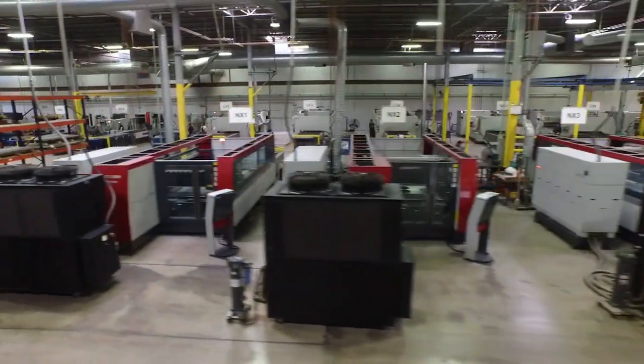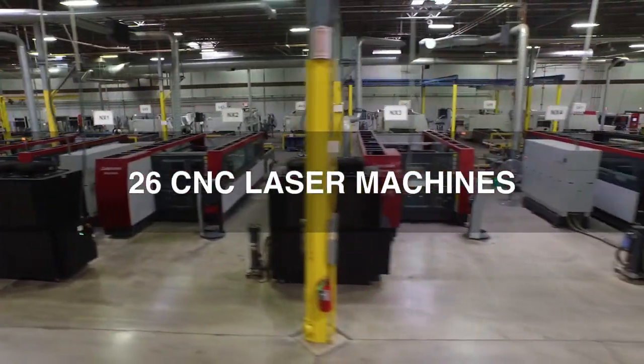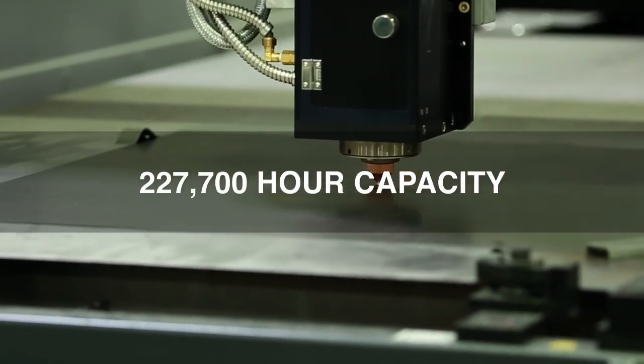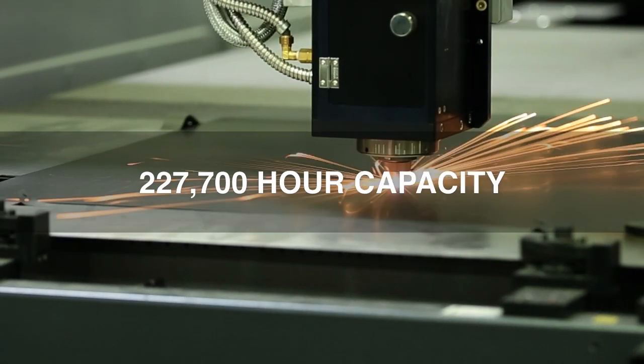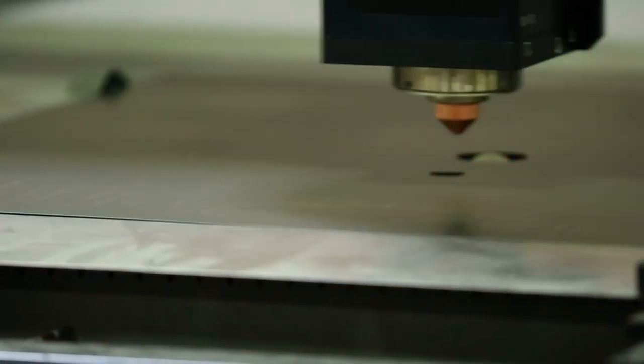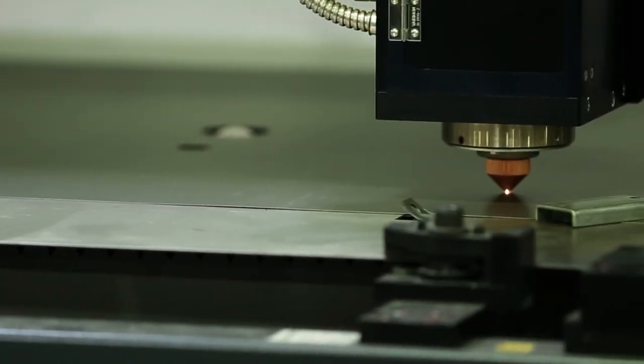Currently, Laser Technologies operates 26 CNC laser machines around the clock with over 227,700 hours of available machine capacity per year to laser cut your motor, generator, and transformer laminations.